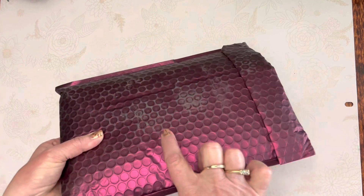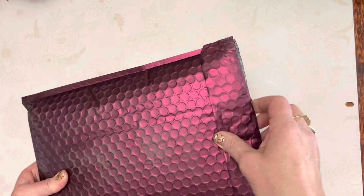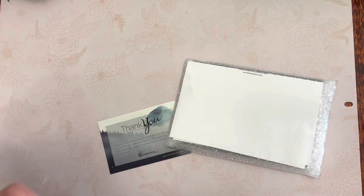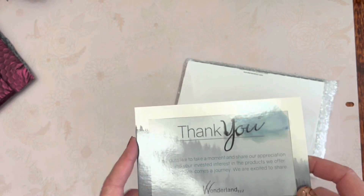This package is kind of dirty, but I did cut through it because there is some very strong glue here. I want to pull out and show you how well this is packaged — this is from Wonderland 222.